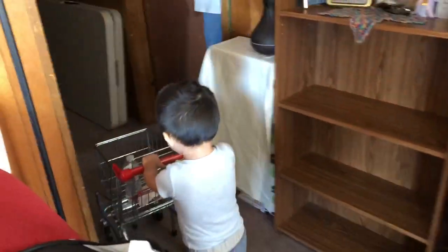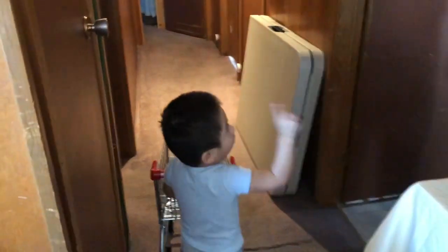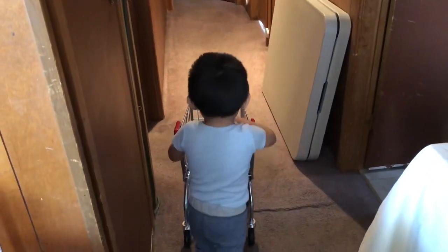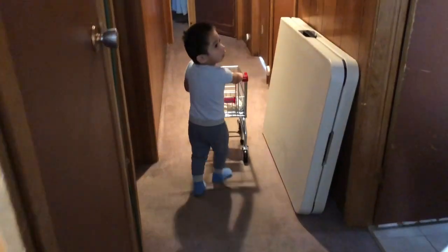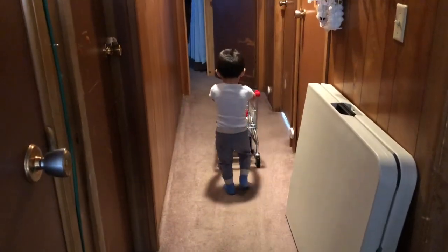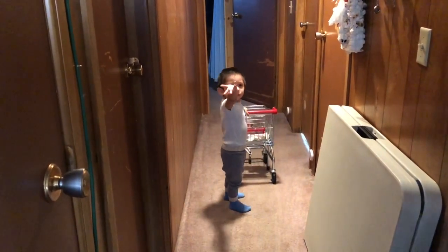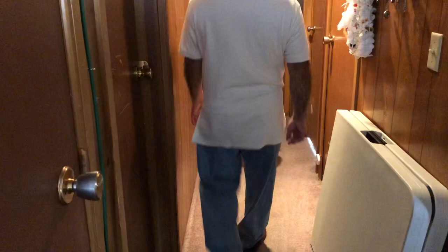He really enjoyed it. He liked putting some of his toys inside the shopping cart and just playing with it. He's learning to push little cars — my nephew's two years old — so this was a great learning experience because he's able to learn how to push the toy, how to back up, and how to turn it around.